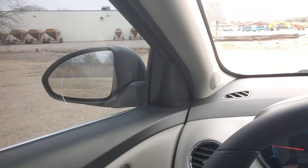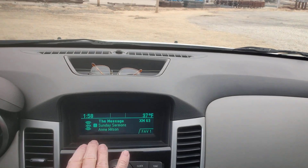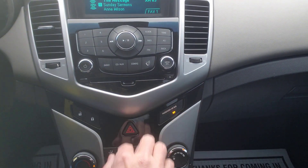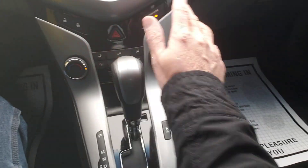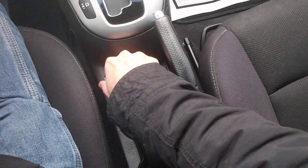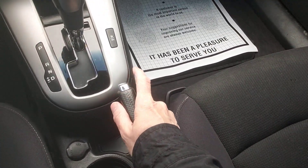You've got power windows, power locks, capability for SiriusXM satellite radio, a CD player for us older folks, Bluetooth capabilities, emergency flasher, heating and cooling that works well, a 12-volt outlet, cup holders, e-brake, front wheel drive, and a nice black cloth interior.